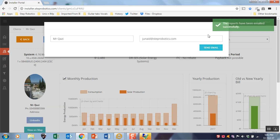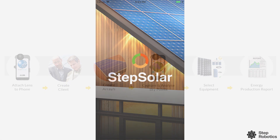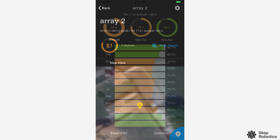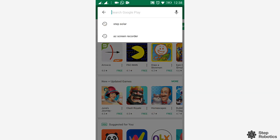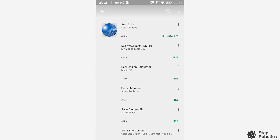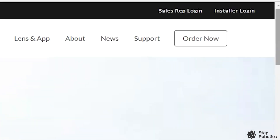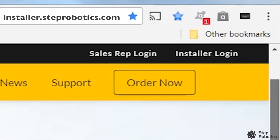You can do all this for free. Yes, you heard that right — the app and the portals are free to use. Try out the app on Google Play Store or Apple Store; search for STEP Solar. To access the portal, please visit installer.steprobotics.com.